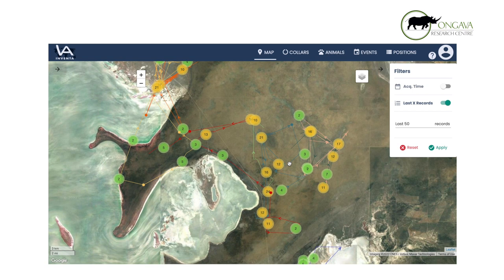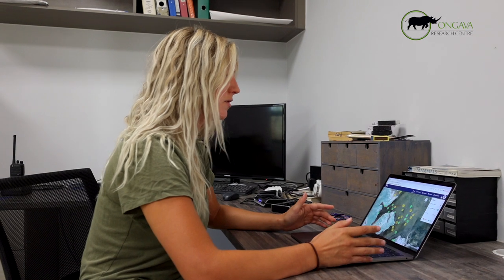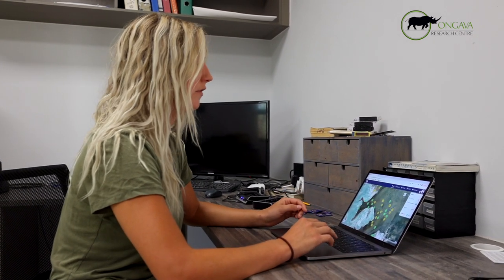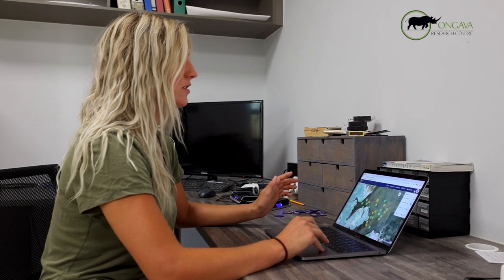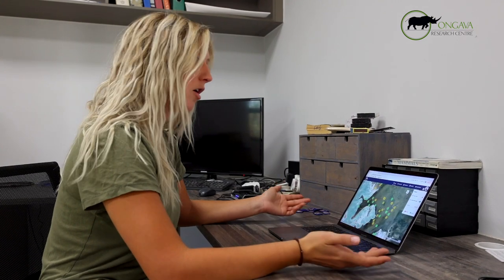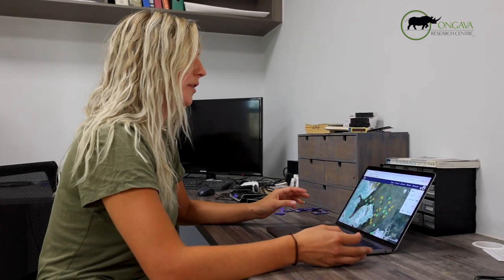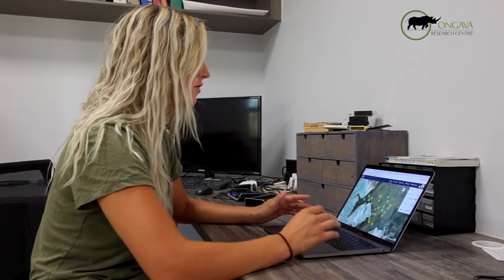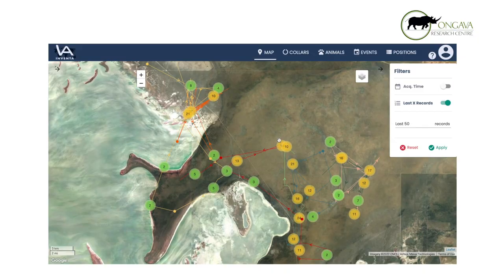Our collars are set to different standards for each time of the day. From 6 p.m. to 6 a.m. we get a fix every half an hour, and then from 6 a.m. to 6 p.m. it's one GPS fix every hour. Obviously they're carnivores so they're more active at night, so we want these fine-scale locations during the time where they're most active — that's why we have the 30-minute intervals at night.